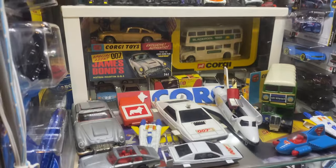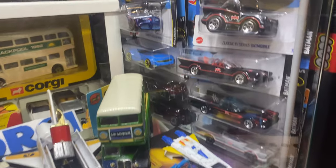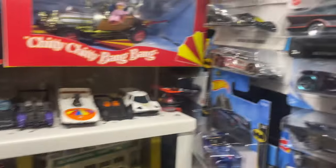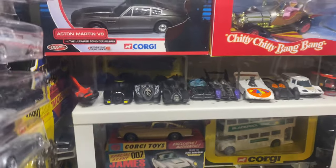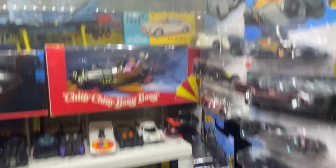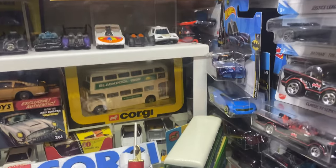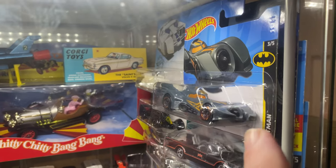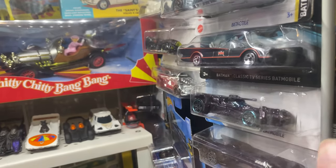The next shelf is the Corgi shelf, which also needs expanding. We have all these batmobiles — Hot Wheels batmobiles. I've got over 70 batmobiles — I must have more now. All these here are Hot Wheels batmobiles in different colors and different styles, and they just keep bringing out more so I keep having to buy more. I think that gray '89 was the last one I got.